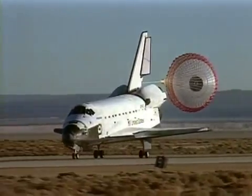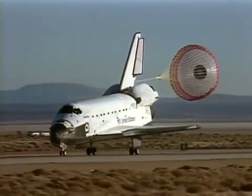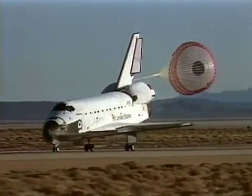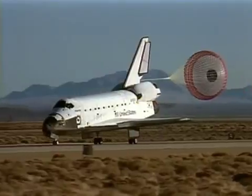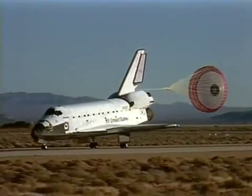At about 60 knots, we release the drag chute so we don't have to contend with that hardware post wheel stop. And by this time, we had flown about 175 revolutions of the Earth.